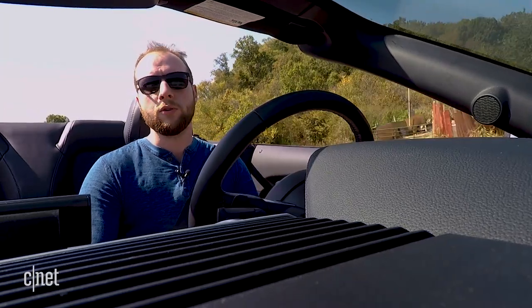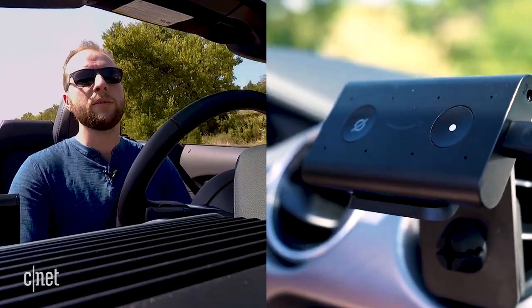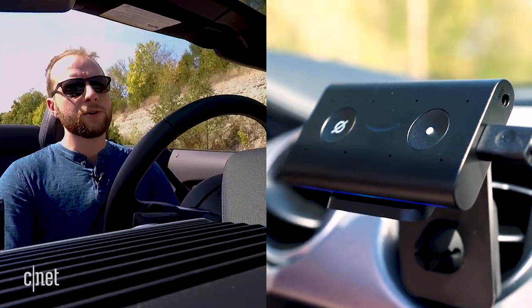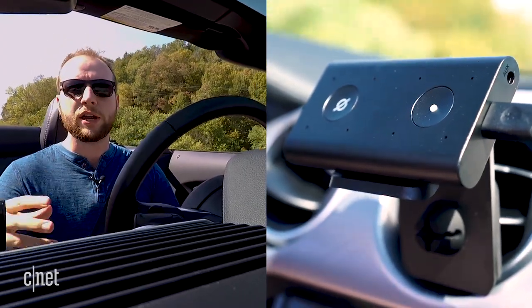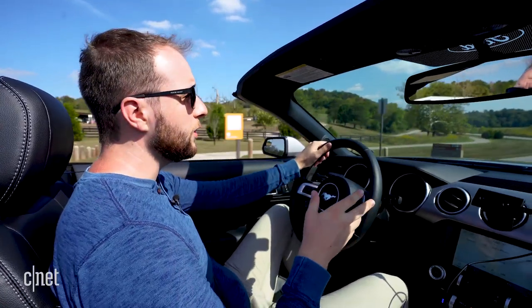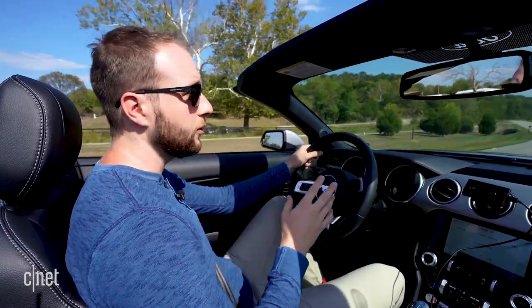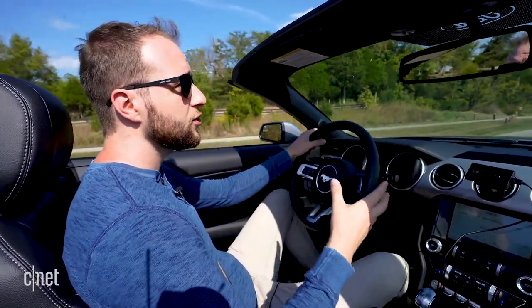So we took this thing on the highway to see how the Echo Auto deals with all of the noise when it's maxed out. Tell me a car joke. You can tell even with all of the noise around and even with me shouting, she really has trouble hearing what I'm saying and responding. So you can definitely tell when you get to a quieter spot that the Echo Auto does a fine job of hearing you over moderate noise. But once you have that top down, that wind whipping, that air conditioning blasting, it really does struggle to hear you.